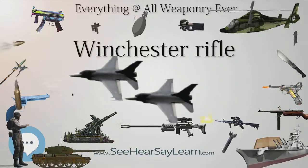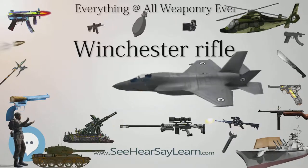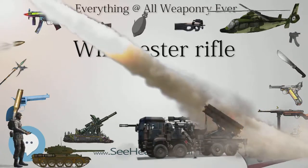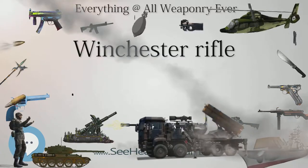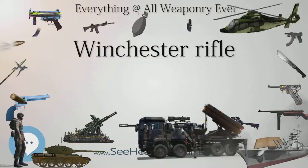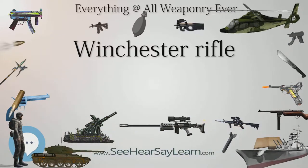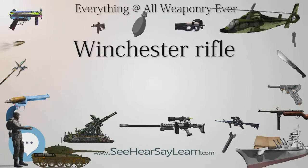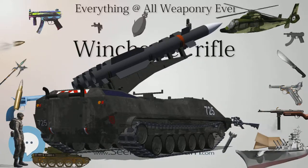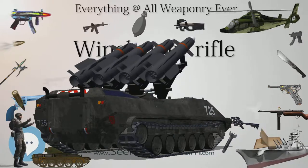The first Winchester rifle, the Winchester Model 1866, was originally chambered for the rimfire .44 Henry. Nicknamed the Yellow Boy because of its receiver of a bronze/brass alloy called gunmetal, it was famous for its rugged construction and lever-action repeating mechanism. Nelson King's improved patent remedied flaws in the Henry rifle by incorporating a loading gate on the side of the frame and integrating a round, sealed magazine partially covered by a forestock. France purchased 6,000 Model 1866 rifles along with 4.5 million .44 Henry cartridges during the Franco-Prussian War, and the Ottoman Empire purchased 45,000 Model 1866 rifles and 5,000 carbines in 1870 and 1871.